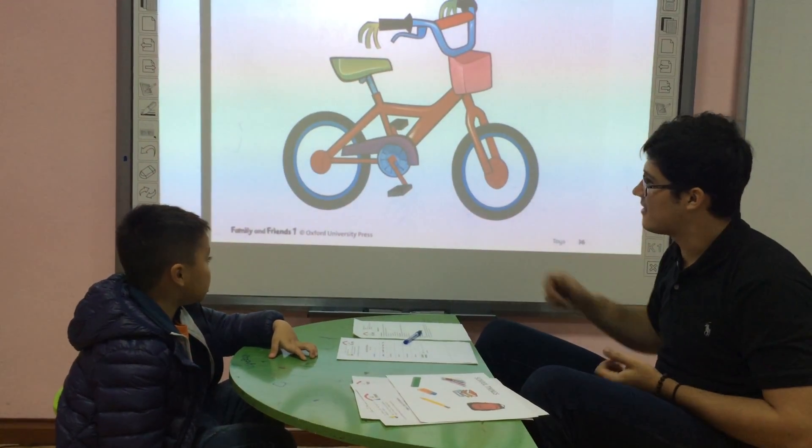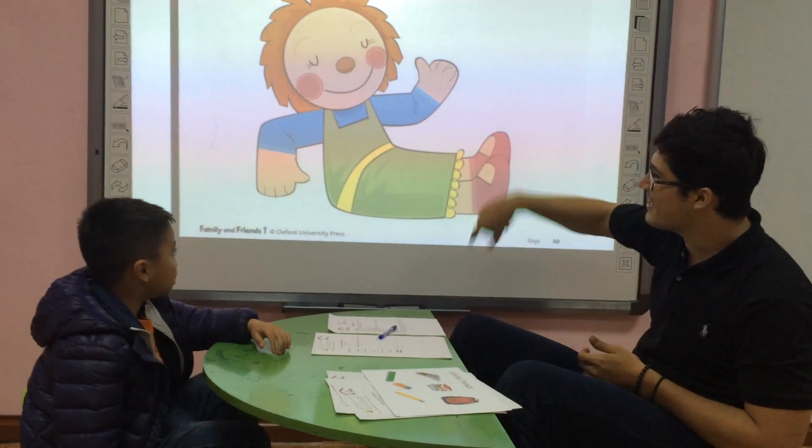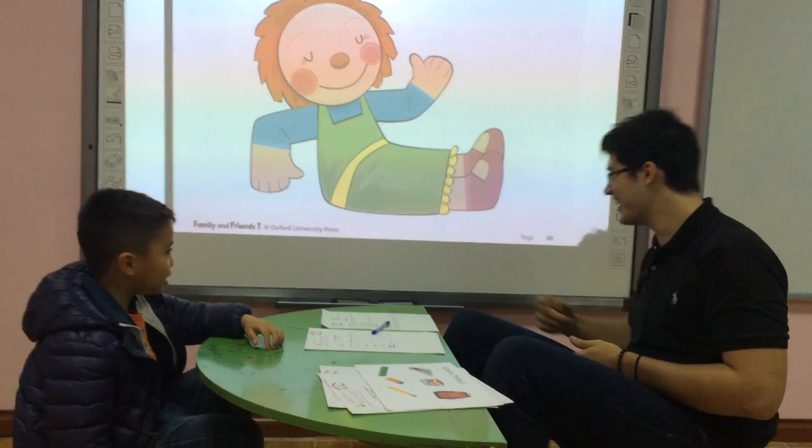What is this? It's a bag. What is this? It's a pad. What is this? It's a pad. Very good.